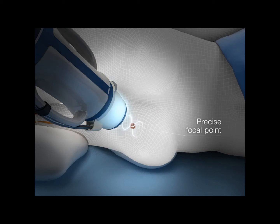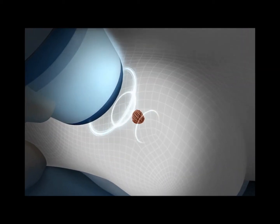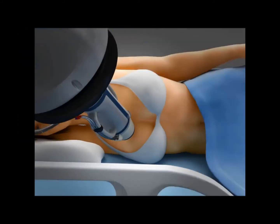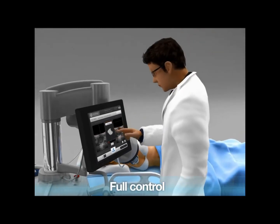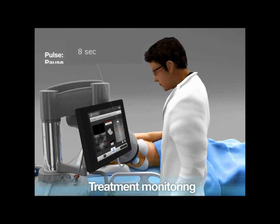This beam will burn at its precise focal point, similar to sun rays through a magnifying glass. The treatment head moves from site to site in order to cover the entire targeted volume. The operator keeps full control of the procedure through a touchscreen interface, and the real-time ultrasound imaging ensures treatment monitoring.